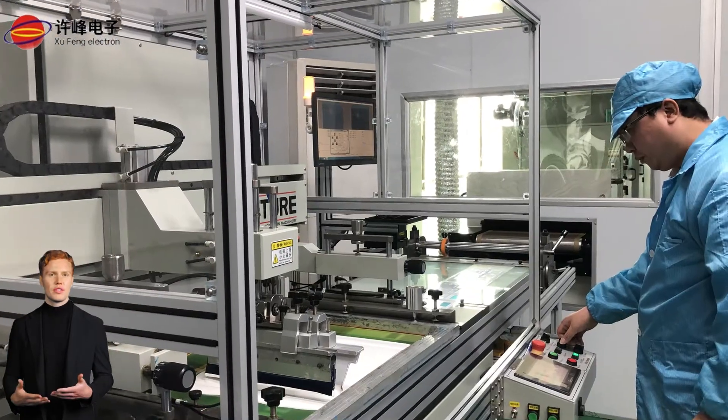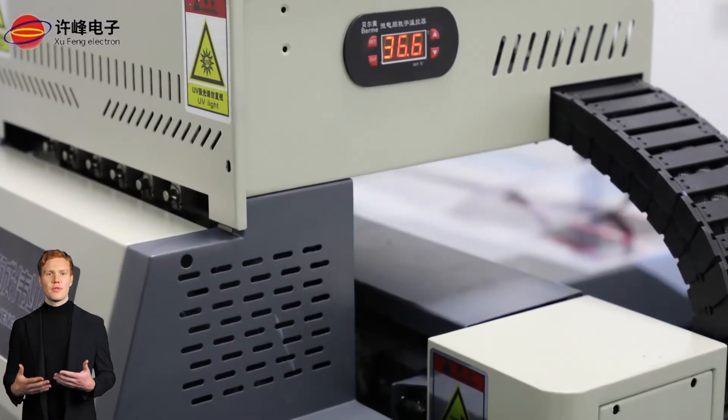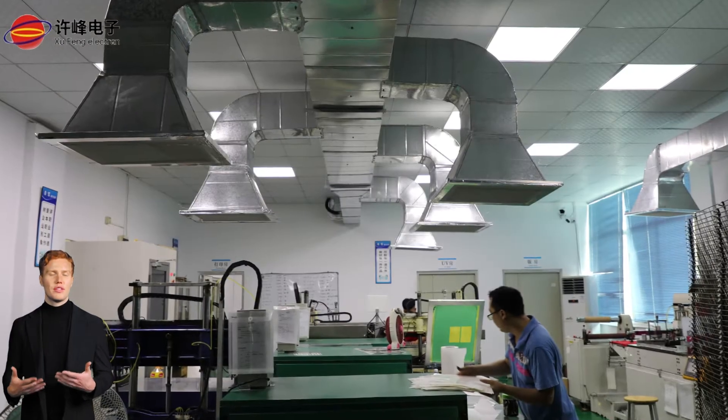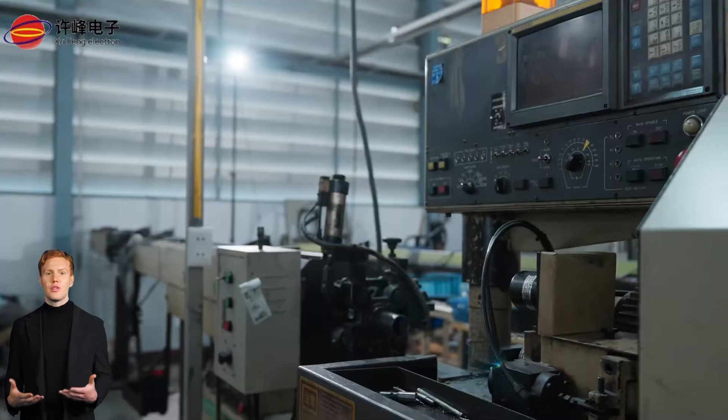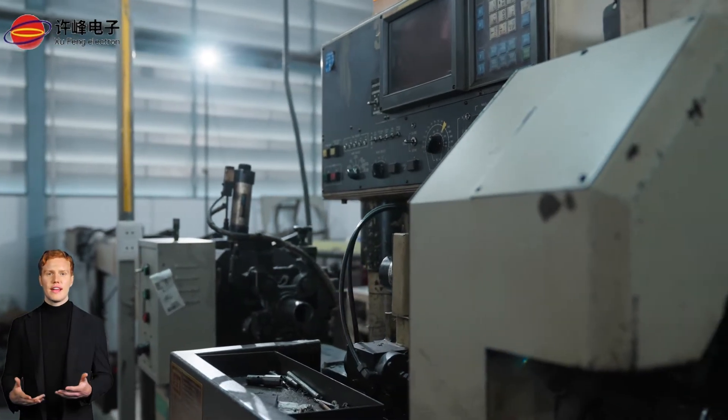With state-of-the-art screen printing technology and a brand new, fully equipped factory, we produce hundreds of millions of high-quality membrane switches every year. Our membrane switches are used in a wide range of industries, including LCD, machine tools, electrical appliances, electronics, medical equipment, and even maritime instrumentation.